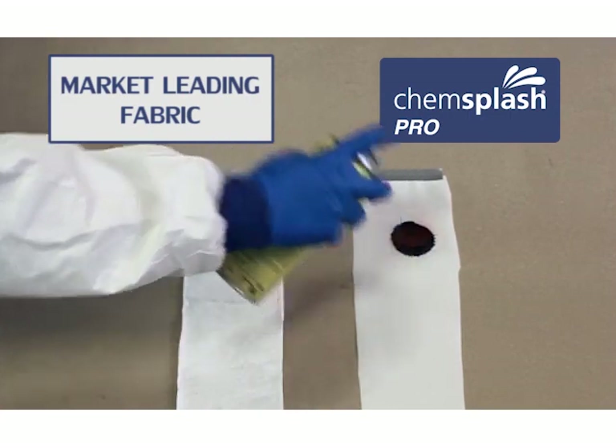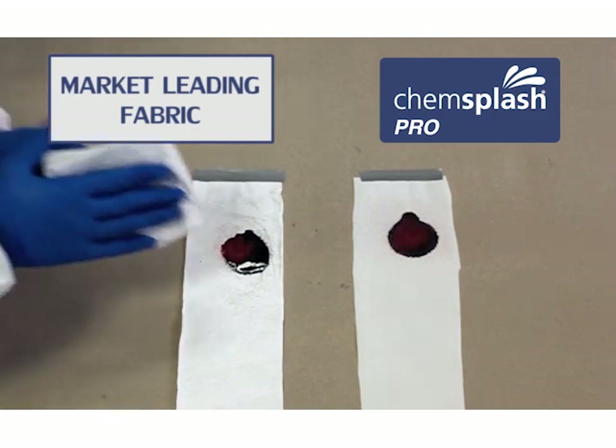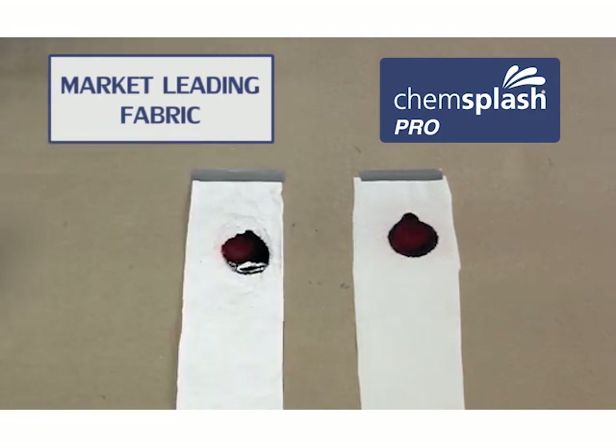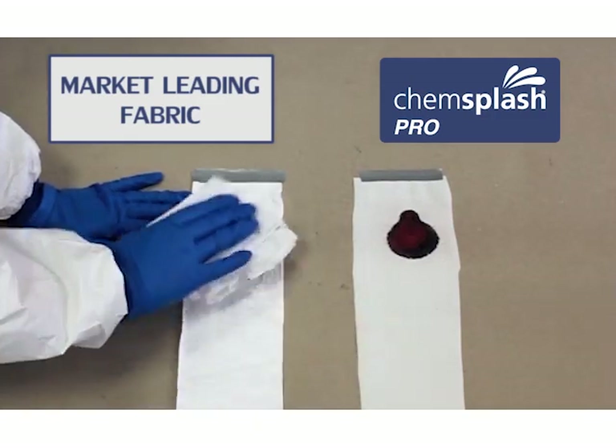As you can see here, it is an excellent barrier to spray paint when compared to another fabric. These coveralls will provide a limited barrier to airborne particulate matter and limited splash or liquid spray.